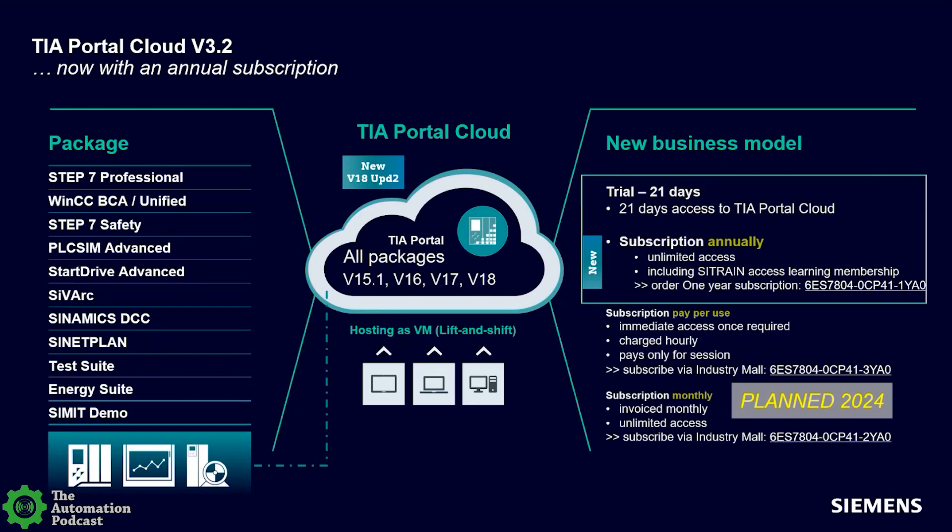This past summer we managed to get headquarters to agree to a preliminary release sooner than planned. They had originally planned pay-per-use — charged hourly per session — or monthly use. We managed to get them to provide a standard one-year subscription as an introductory offering before the metering systems are fully set up. That annual subscription option is new — headquarters created that part number. It's delivered like every other standard software component through our online software delivery packaging, where customers receive a PDF with the information needed to access the cloud.